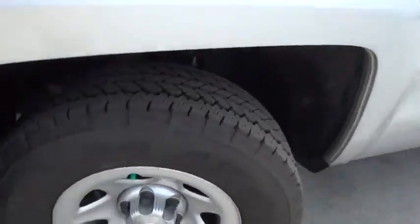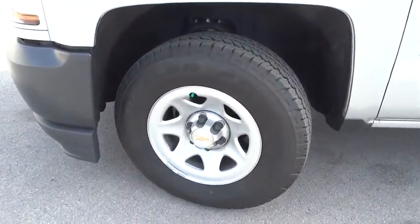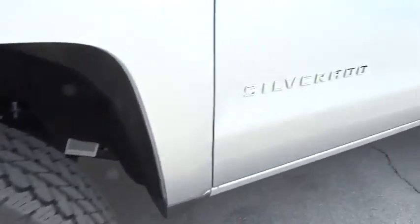HID headlights. This vehicle offers reliability and good looks at a great price. So come in and take a test drive today.